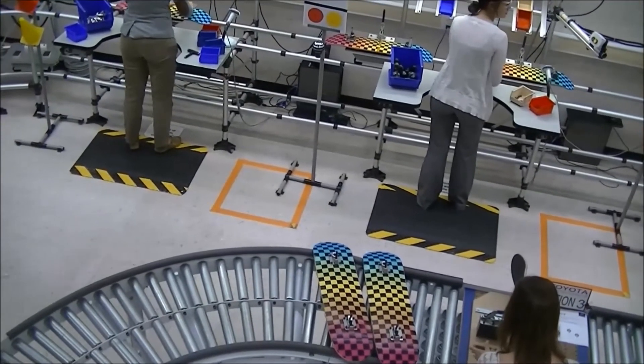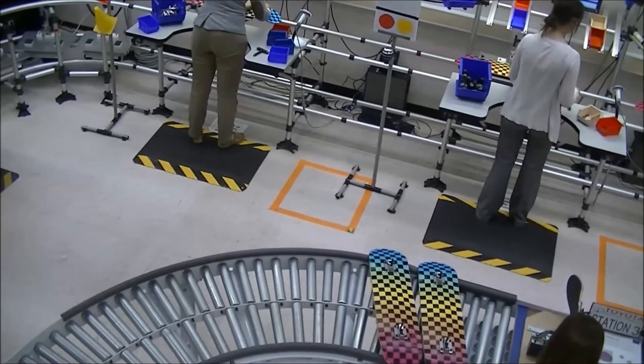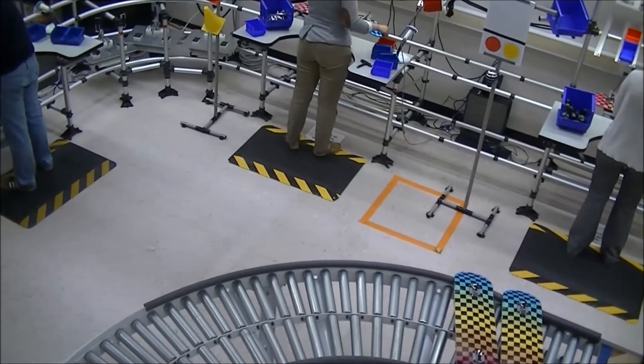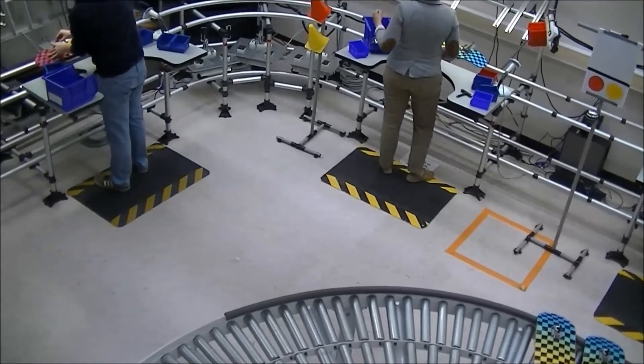Cycle time is the amount of time needed to manufacture a single product from start to finish on an assembly line. A shorter cycle time means more products are produced per day, which increases the profit for the manufacturer.